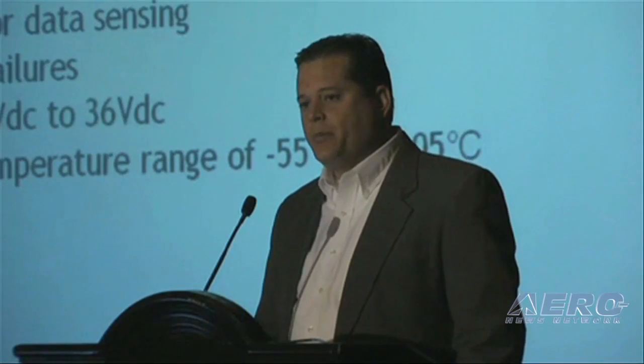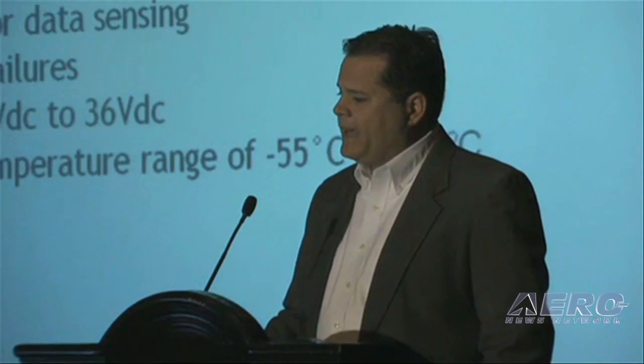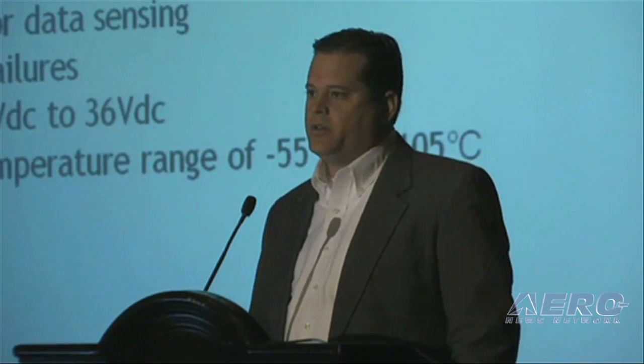In the twin engine applications for the CRM2120, the engine interface unit has an operating temperature range of negative 55 degrees C to plus 105 degrees C.